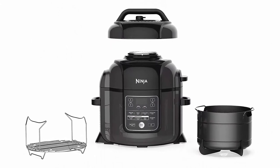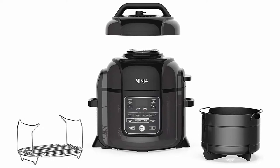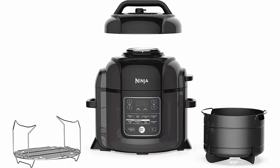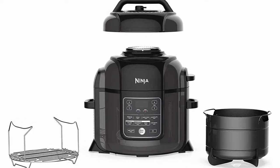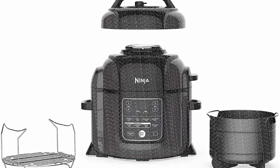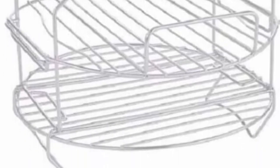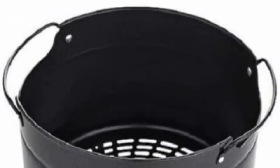Kit includes: stainless steel deluxe reversible rack, 5-quart ceramic-coated cook and crisp basket, 8-quart ceramic-coated pot, crisping lid, and a pressure lid. The deluxe reversible rack can cook more protein at once. 9 functions for multiple cooking needs: pressure, steam, slow cook, yogurt, sear/sauté, air crisp, bake/roast, broil, and dehydrate.